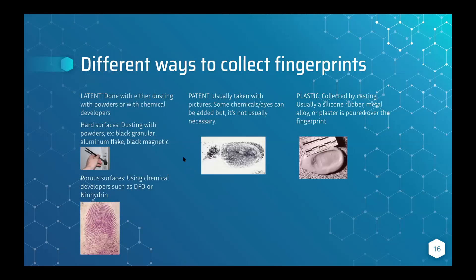Now, different ways to collect fingerprints. For latent fingerprints, you dust with powders or use chemical developers. You decide between a powder or chemical developer depending on the type of surface the fingerprint was left on. For hard surfaces — glass, plastic, resin, anything non-porous — you dust with a powder like black granular aluminum flake or black magnetic powder, using a brush to dust over it and reveal the fingerprints.